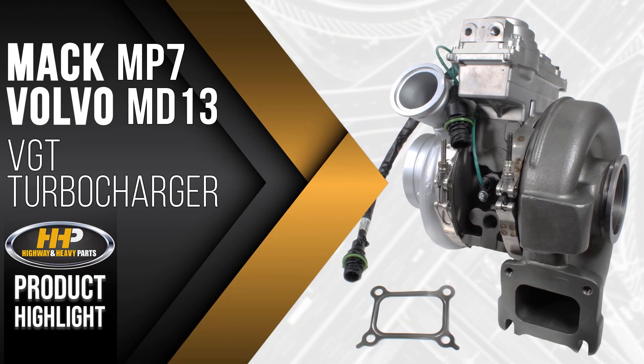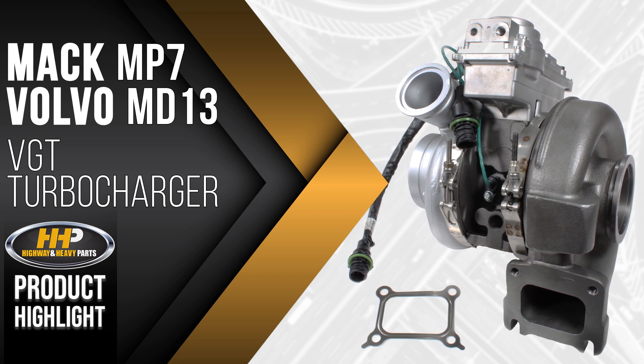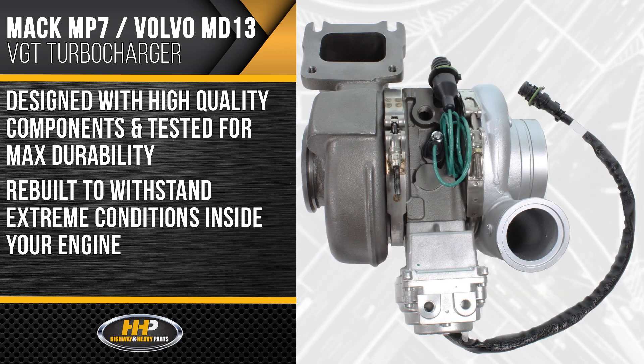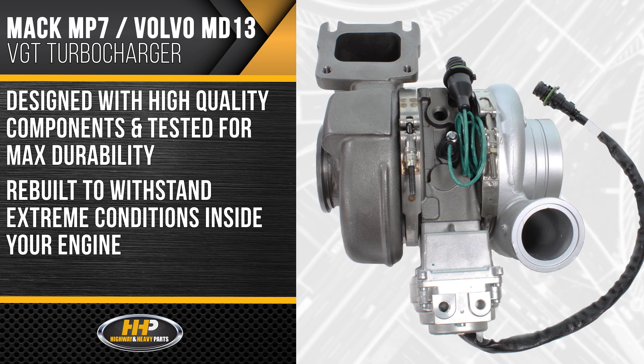Like this VGT turbocharger for the Mack MP7 and Volvo MD13. Each turbo is designed with high quality components and tested for maximum durability. HHP turbochargers are rebuilt to withstand the extreme conditions inside of your engine.